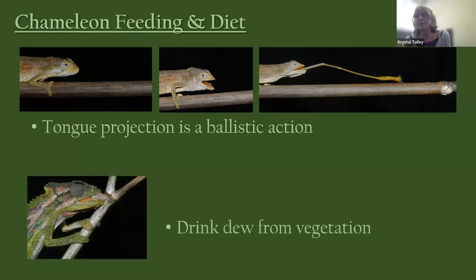Another common question is how chameleons drink. They do not go to a puddle like a mammal. Instead, they drink dew from vegetation, licking up moisture with their tongue — probably most in the mornings and possibly in the evenings before they sleep.